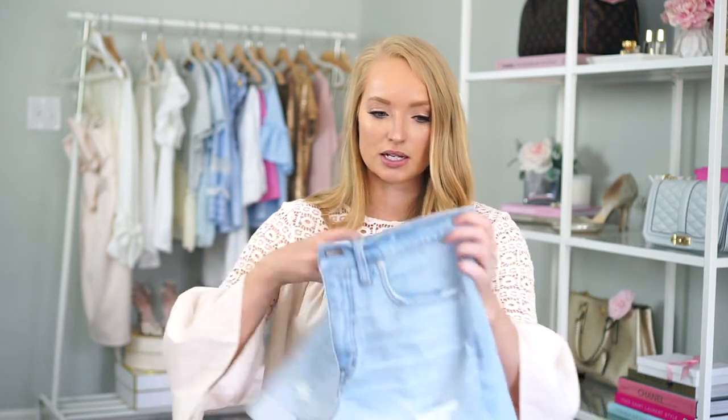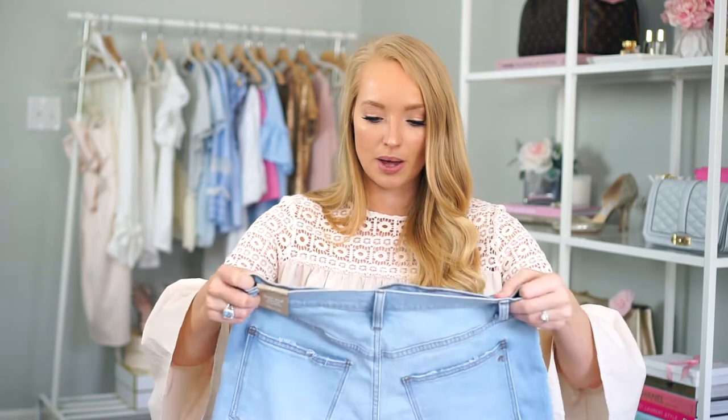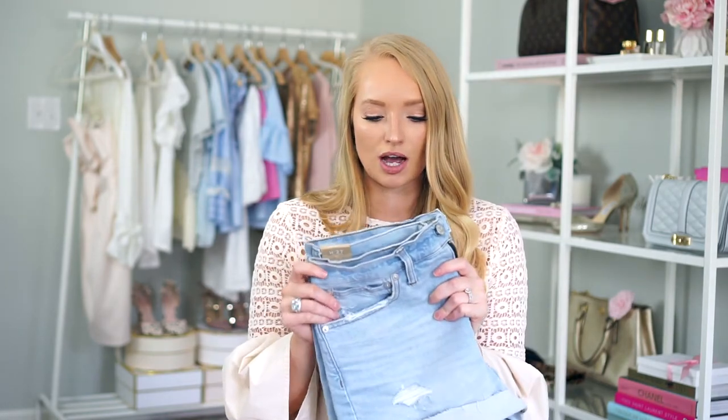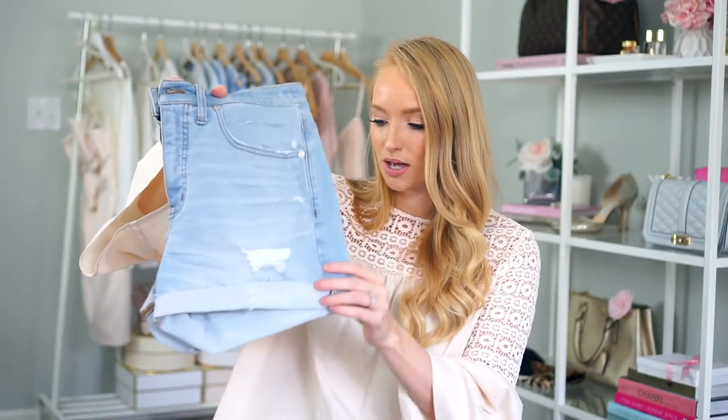I found these high-waisted, high-rise shorts — they do cover your belly button. I really loved them because I haven't tried any high-rise shorts before, and now you'll see that's basically all I bought this year. I'm loving the trend because I have more of an hourglass shape. These are really stretchy and comfortable, and I didn't have a pair of lighter-washed ones, so I wanted to pick these up.